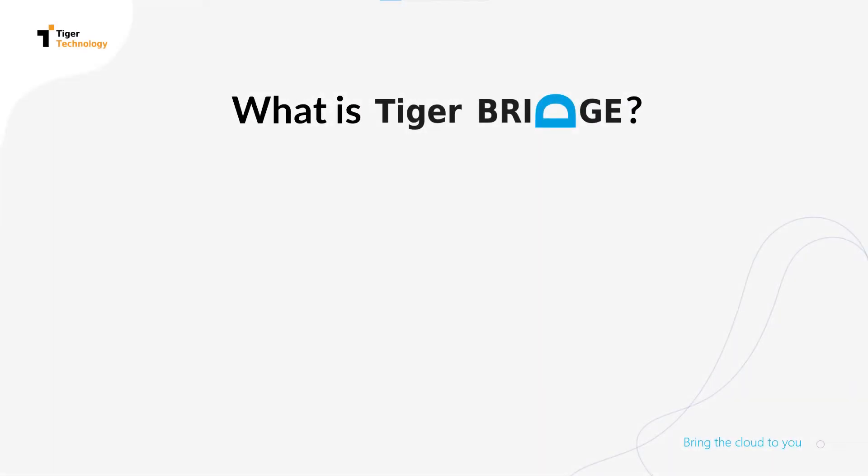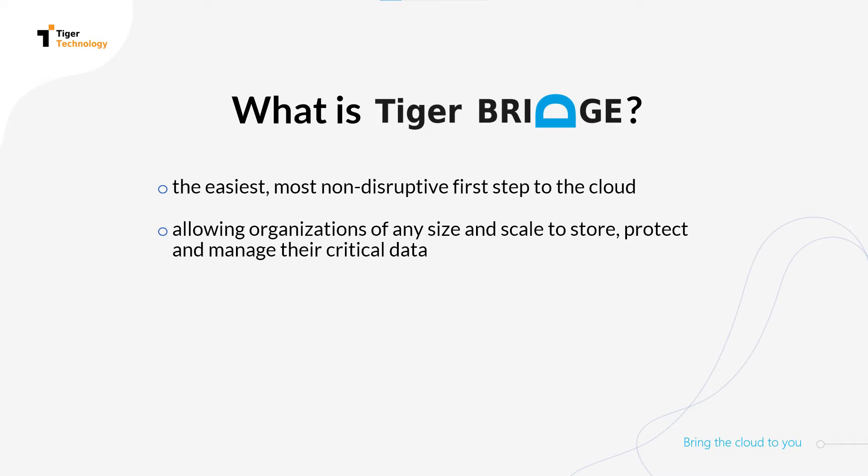Regardless of the size and scale of your organization, TigerBridge is the easiest and least disruptive first step to integrating the cloud into your current storage infrastructure and building hybrid cloud workflows.